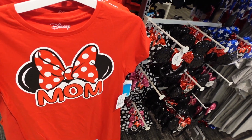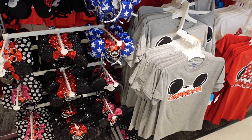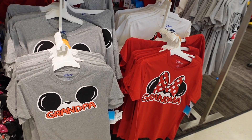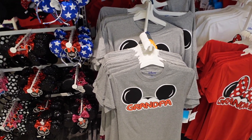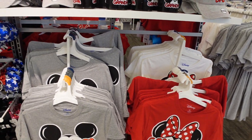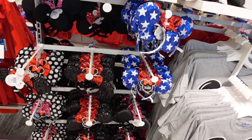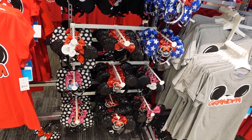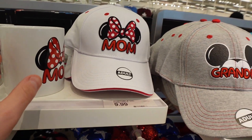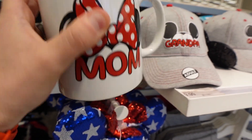Disney merchandise can get very, very expensive, but there are a lot of really great places to score Disney licensed merchandise that's not in the parks. You can find those grandma, grandpa, mom, dad shirts here at Target — they're only $13.99. Typically at Disney parks you're going to pay between $24 to $40 for a t-shirt, and up to $40 for Minnie Mouse ears. Here they're $9.99, so you get a really good deal on a budget.